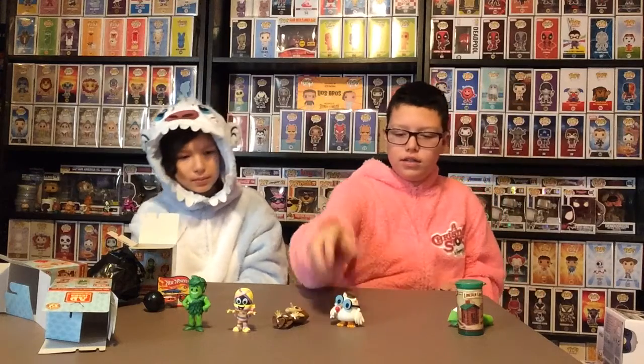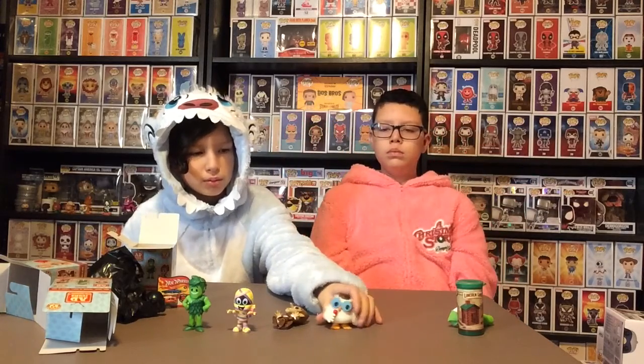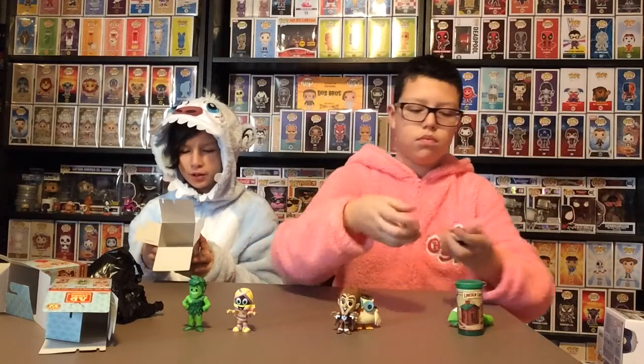Good one? Yes. Let's see that. Oh! Mr. Owl! That's cool. Really cool. Love it. All right. So our rarest one was Mr. Owl. And Yummy Mummy, 1 in 24. And for us it was 1 in 6.